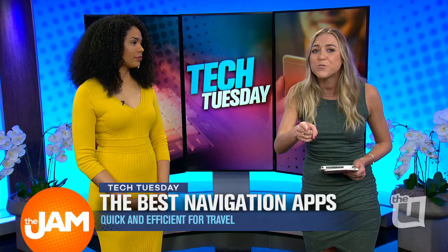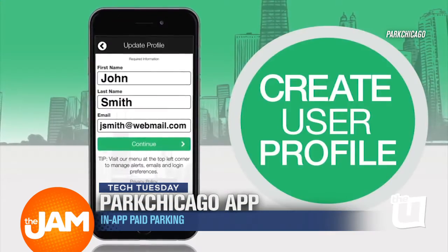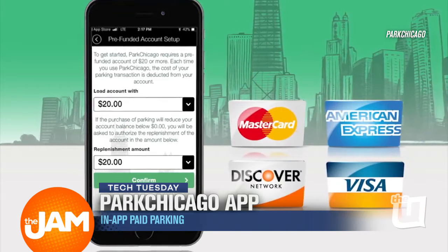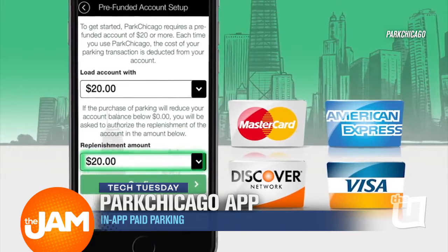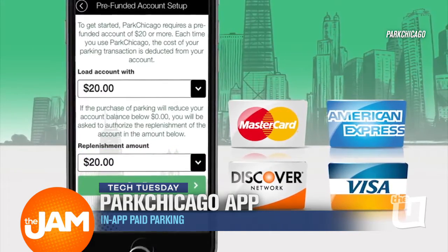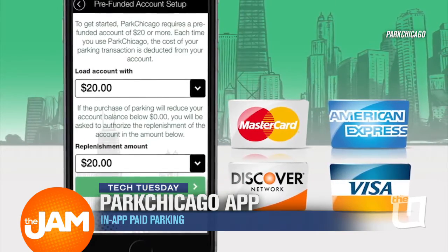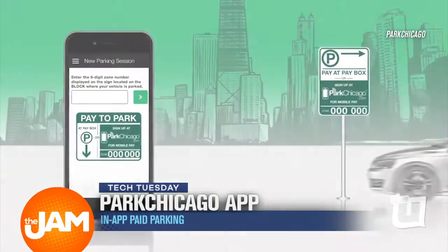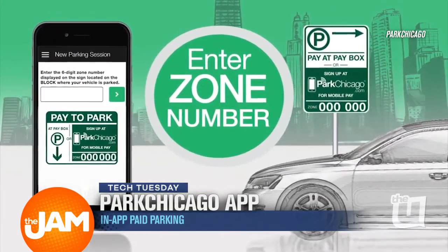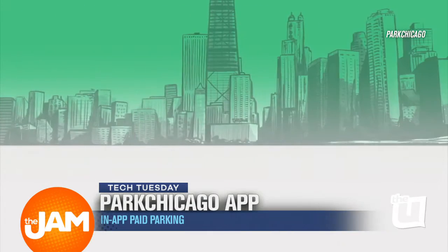Ridiculous! Did you know you can do this from your pocket? This app is called Park Chicago. Once you make an account and connect your credit card, all you have to do is enter the zone number — you know those green signs all over the pay-to-park areas in the city. Be careful and check every sign. Thankfully, we have a couple months to not worry about those tricky snow signs. But if you're in the clear, you just enter the zone number, select how much time you need on the clock, and that's it. It's a great app.